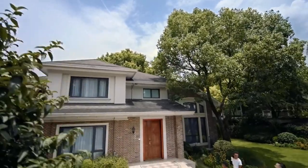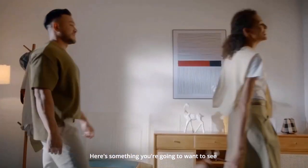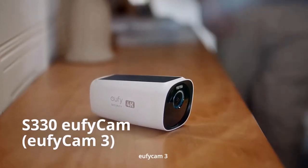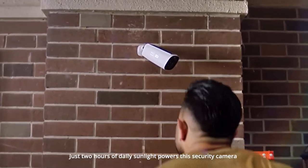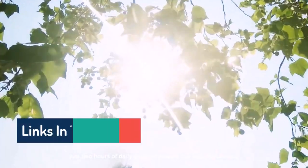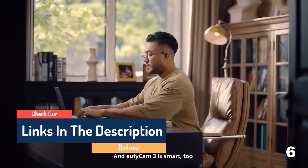Hello guys, today in this video we are going to help you find out the best outdoor security cameras on the market. I made this list based on my personal opinion, and I tried to list them based on their quality, durability, customer reviews, and more. If you want to see their price and find out more information about them, you can check our links in the description below.